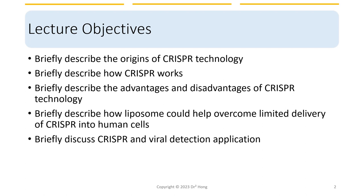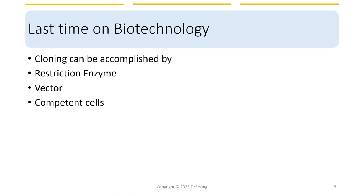In this lecture, we are going to briefly describe the origins of CRISPR technology, how it works, and what are the advantages and disadvantages of CRISPR. We'll also cover how liposomes can help overcome the limited delivery of CRISPR in human cells, and lastly, how CRISPR is being used in areas beyond genetic engineering.